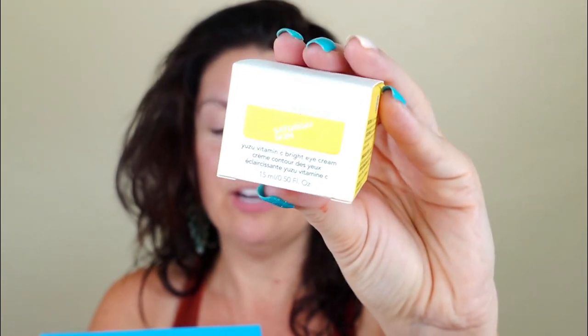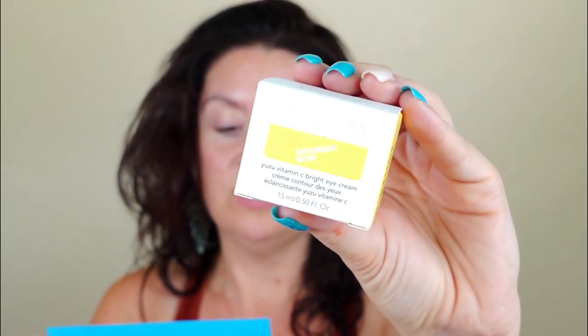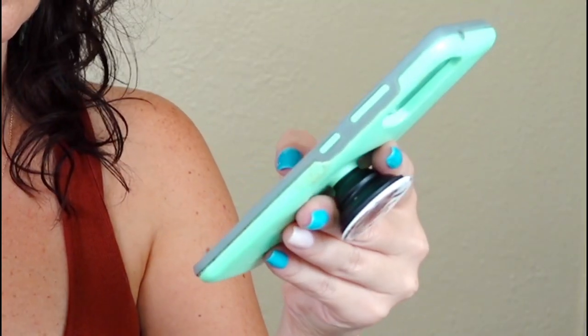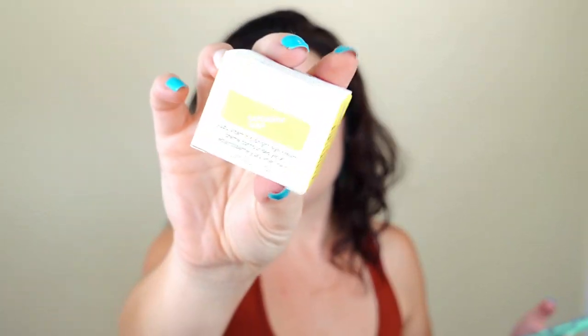I'm pretty sure I already got this in a different box — this looks like a repeat to me. This is the Saturday Skin UZ Vitamin C Eye Bright Cream for $32. I don't think Saturday Skin is cruelty-free, which is why I hesitated, but according to Cruelty-Free Kitty, Saturday Skin has confirmed it is truly cruelty-free — they don't test finished products or ingredients on animals. Yay! Maybe I have tried them. Either way, glad to have it.